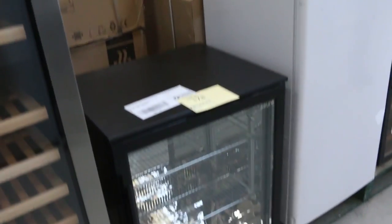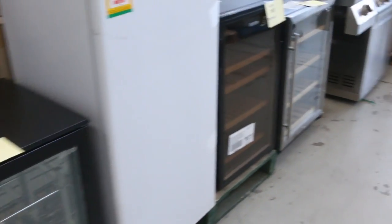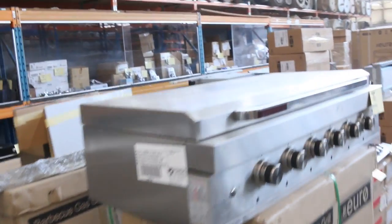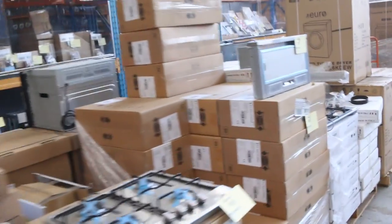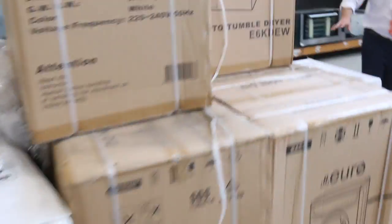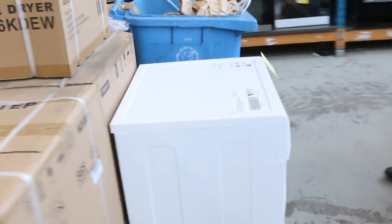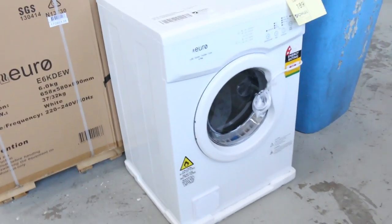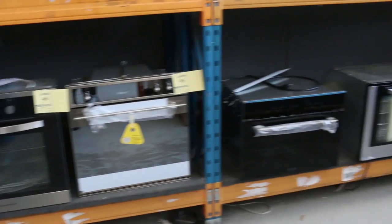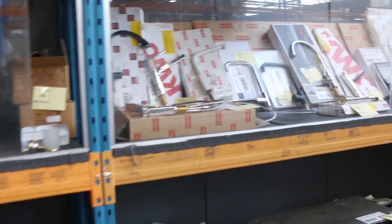We've got some barbecues and built-in barbecues, more wine fridges, and heaps and heaps of cooktops over the back. There's also a pile of Euro sensor dryers — boxed up and ready to go. A heap of new taps have come in as well, mostly Frankie branded, plus some bathroom wear and bits and pieces.